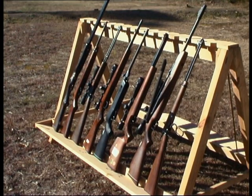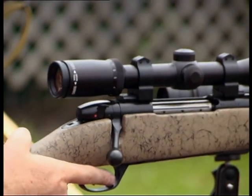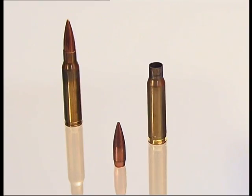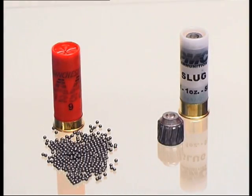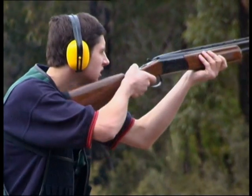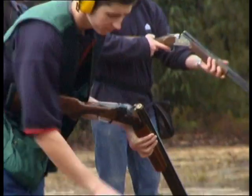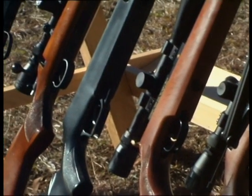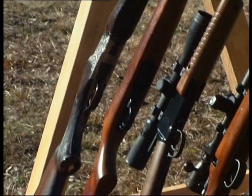Firearms are broadly described as either long arms or handguns. Most modern long arms are either rifles or shotguns. A rifle fires a single projectile or bullet. Shotguns can fire either a single slug or multiple pellets called shot, and are normally used at shorter ranges, generally at moving targets. There are several types of shotguns and rifles, usually distinguished by the type of action or mechanism they use to load and fire a round of ammunition.